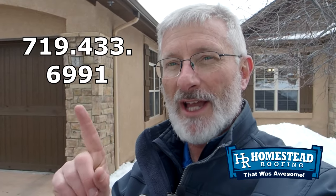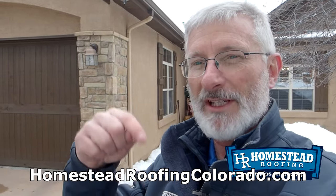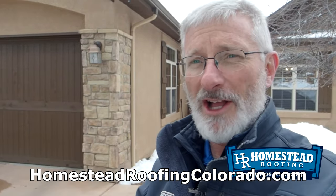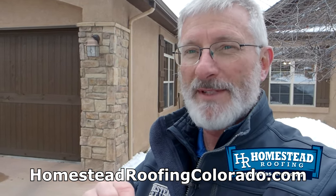I'm super happy that Homestead Roofing got to be a part of it. If you'd like some information, or would like us to come out and evaluate your situation to see if an Ice Buster would work for you, give us a call at our office phone number 719-433-6991. You can also visit our website, Homestead Roofing Colorado — HomesteadRoofingColorado.com — we've got a lot of information out there, and you can contact our office through the form on our website. Until our next video, I'm Tracy Bookman, owner of Homestead Roofing.